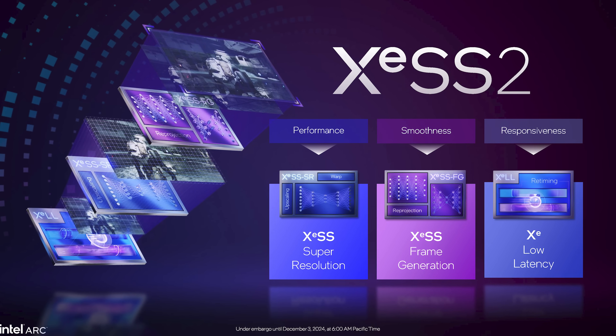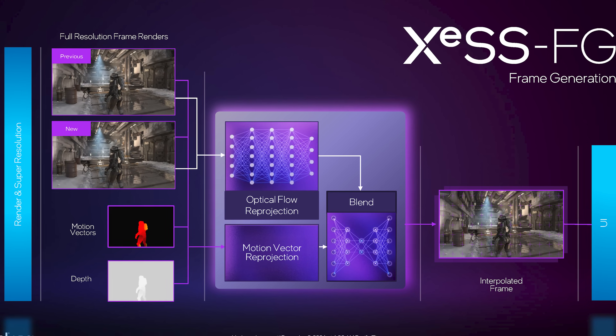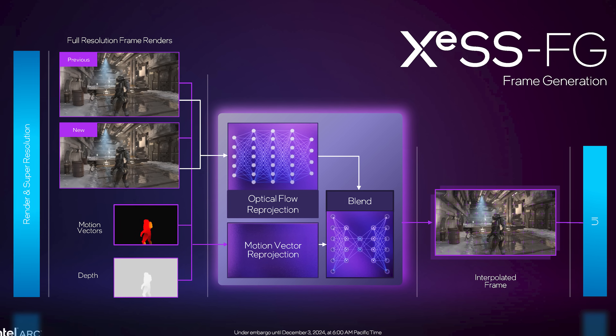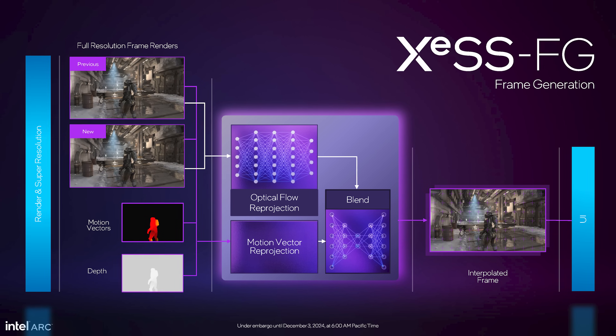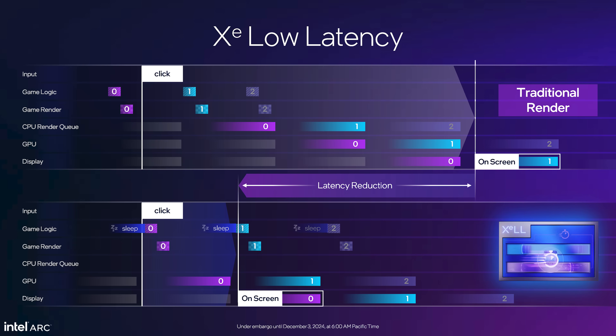Launching alongside Battlemage is XeSS 2, the next version of XeSS that adds frame generation and a low latency mode — very similar to what we've seen from NVIDIA with DLSS 3 frame generation and Reflex, as well as AMD with FSR 3 frame generation and Anti-Lag 2. Frame generation interpolates between two rendered frames to create an additional frame to increase smoothness, done through optical flow reprojection along with motion vector reprojection and other inputs.